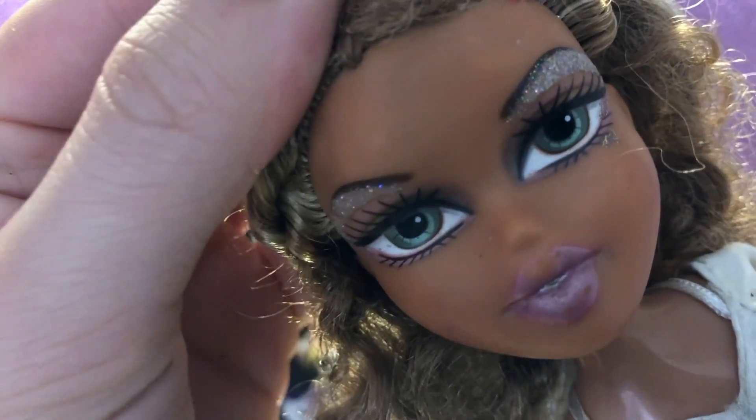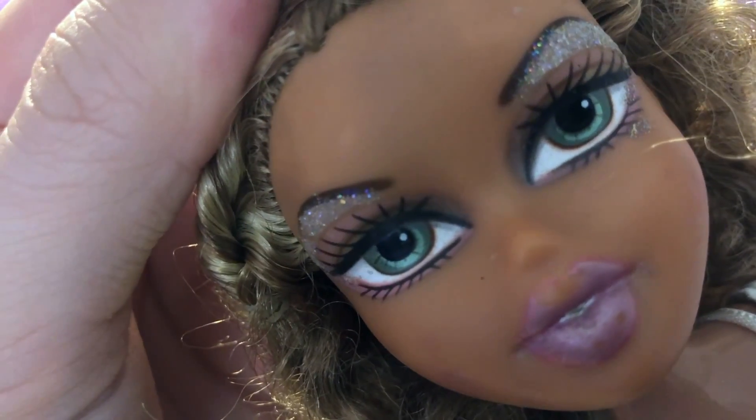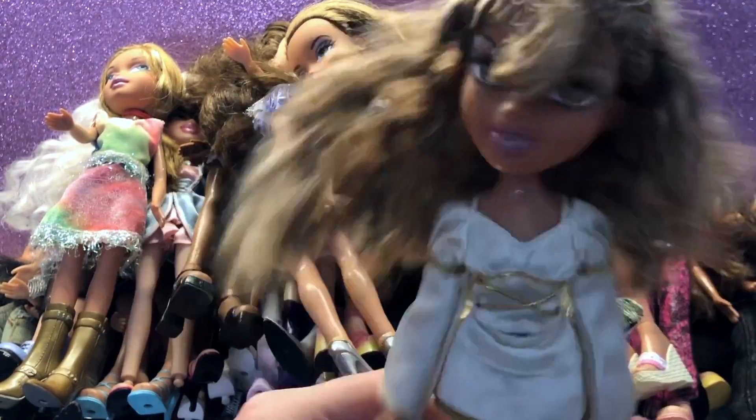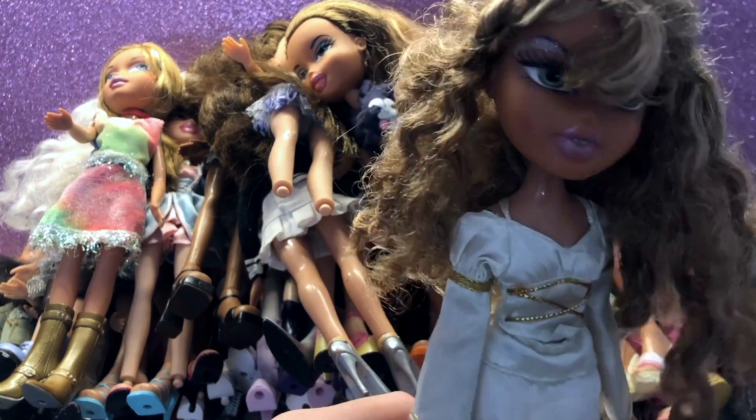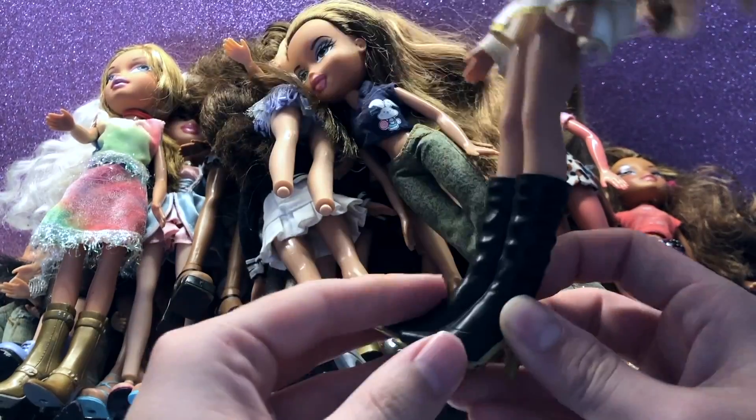And then lastly, everyone's favorite doll — the woman herself. Look at those lips. I've gotten her at least 10 times in bundles. Not much to say about her aside from the fact that everyone hates her.